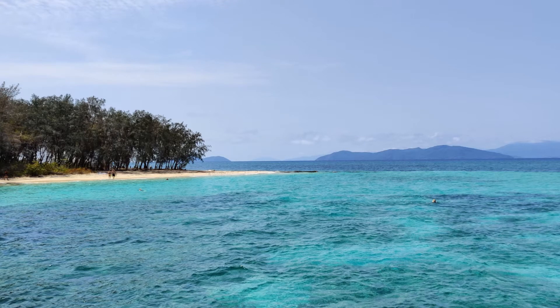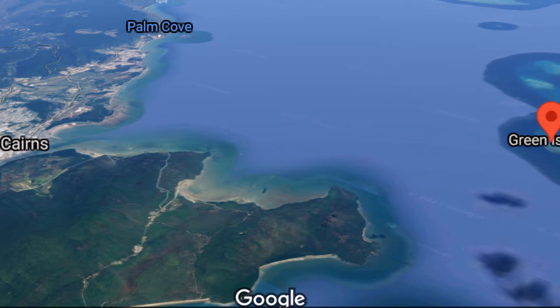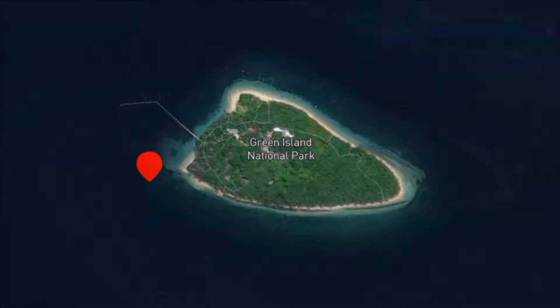Green Island, a fabulous coral cay about 27 km offshore from Cairns city in Queensland, Australia. Protected as a Green Island National Park, it is one of the most popular bases for exploring the Great Barrier Reef.